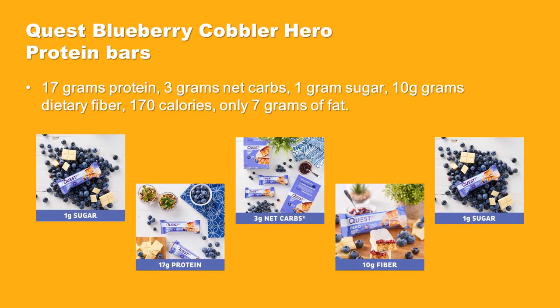Check out the nutrition information on these bars. They contain 17 grams protein, 3 grams net carbs, 1 gram sugar, 10 grams dietary fiber, with only 170 calories and only 7 grams of fat.